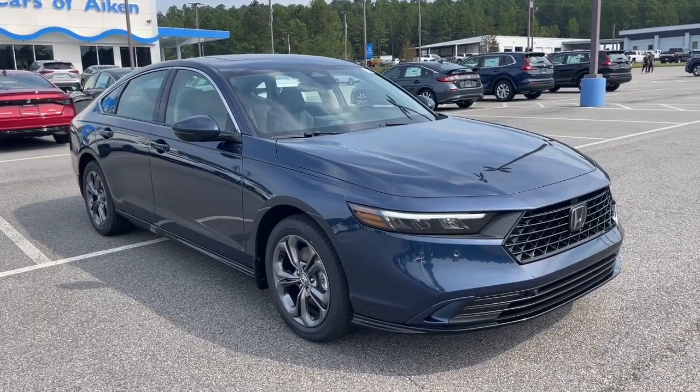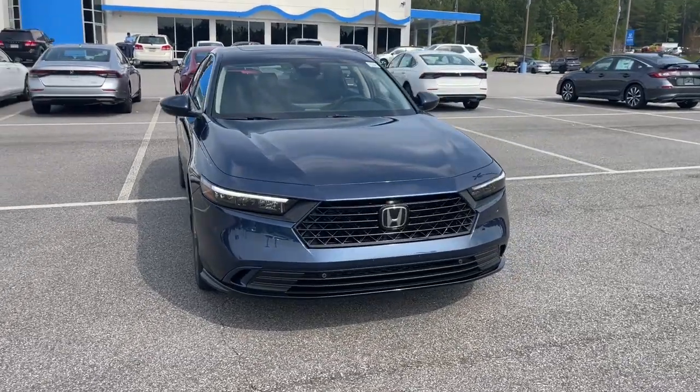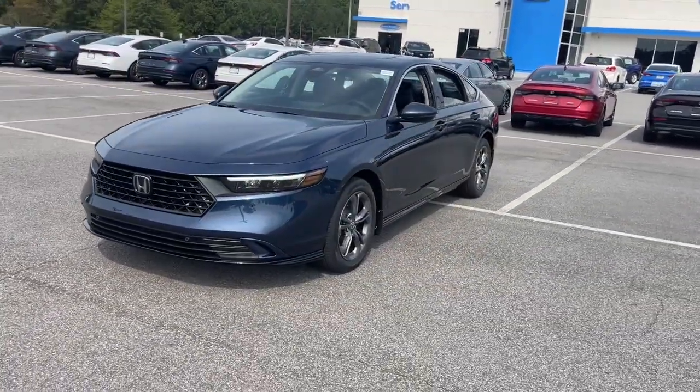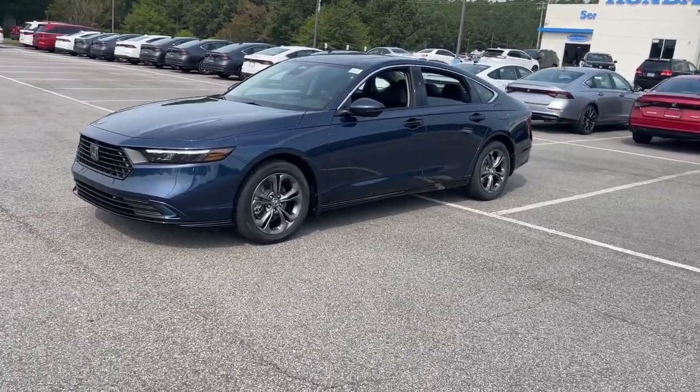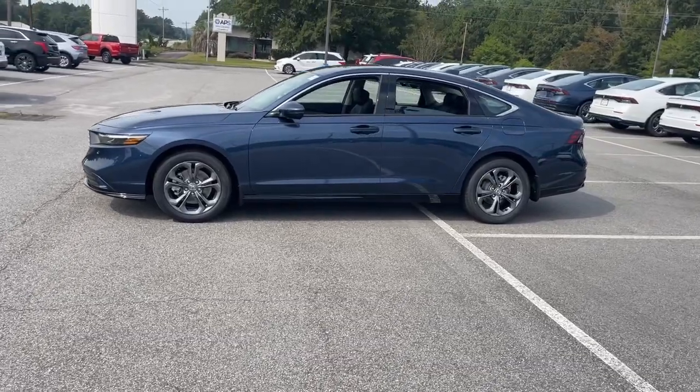Hop into the 2024 Honda Accord Hybrid — the iconic mid-sized sedan famous for its comfort, style, performance, and thoughtful design — that drives you confidently into the future with forward-facing hybrid technology.